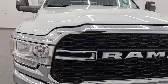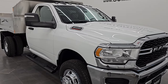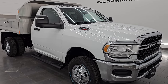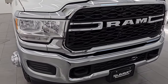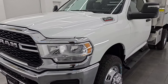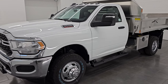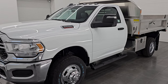This 2024 Ram 3500 has the 6.4 liter V8 Hemi engine and it's paired up with the eight-speed automatic transmission. The link for this vehicle is gonna be in the description below to our website to get official pricing on this one, because right now all I have is the window sticker price, which obviously isn't gonna be the price of this truck because it's gonna have the up-fit for the dump body on it.